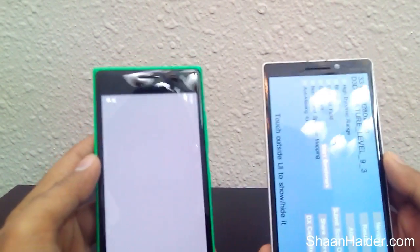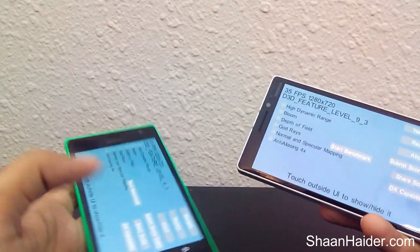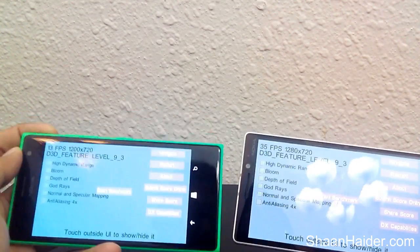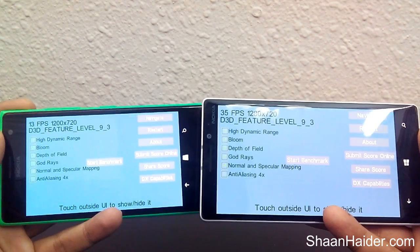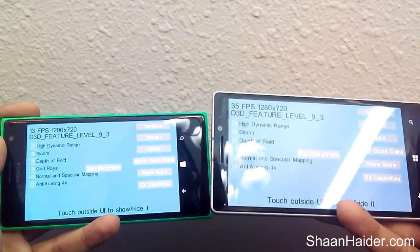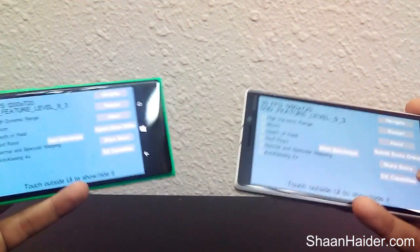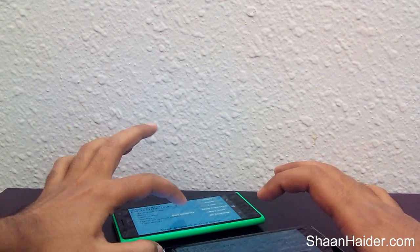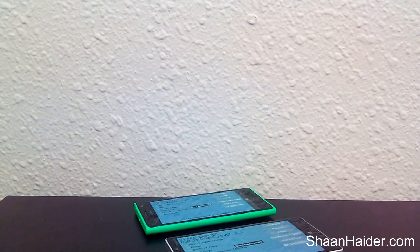Now let's check our last benchmarking app today — Relative Benchmarking. This benchmark checks graphics quality, 3D and 2D rendering capability, and it takes a few minutes. I'm going to start it and put the devices down until they're finished. We can just wait and watch which device gets what score.